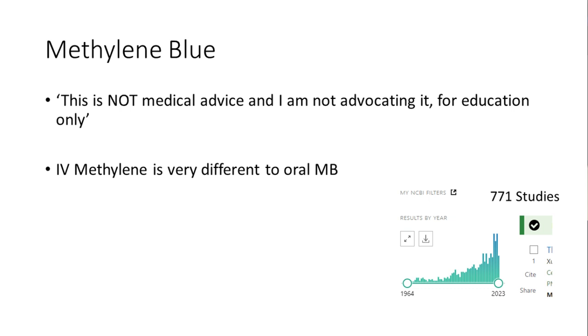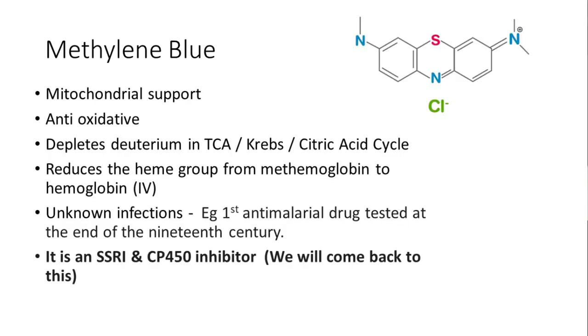Methylene blue has been studied quite a lot — there are over 700 papers published on it, so there's plenty of information and research out there. It isn't some weird biohacking thing that somebody just invented in the last 10 years. The reason the general public are interested is because it can provide mitochondrial support.